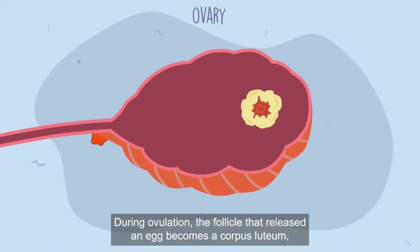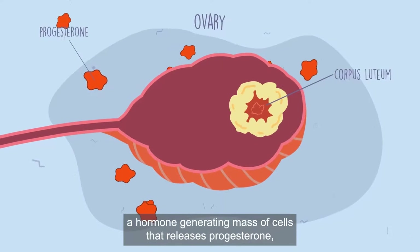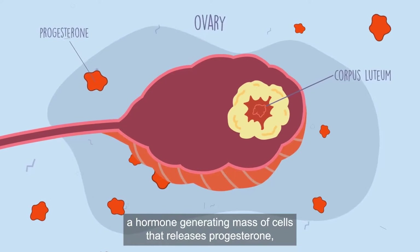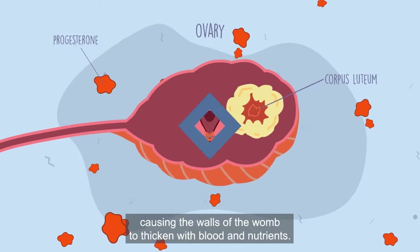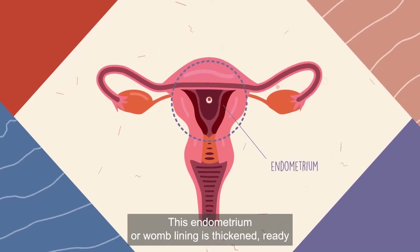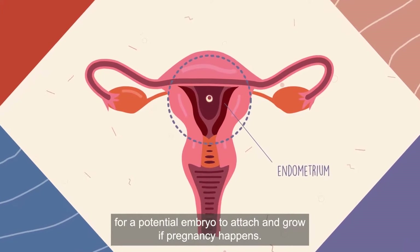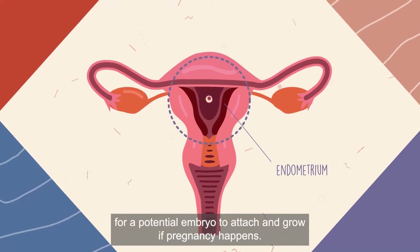During ovulation, the follicle that released an egg becomes a corpus luteum, a hormone-generating mass of cells that releases progesterone, causing the walls of the womb to thicken with blood and nutrients. This endometrium, or womb lining, is thickened ready for a potential embryo to attach and grow if pregnancy happens.